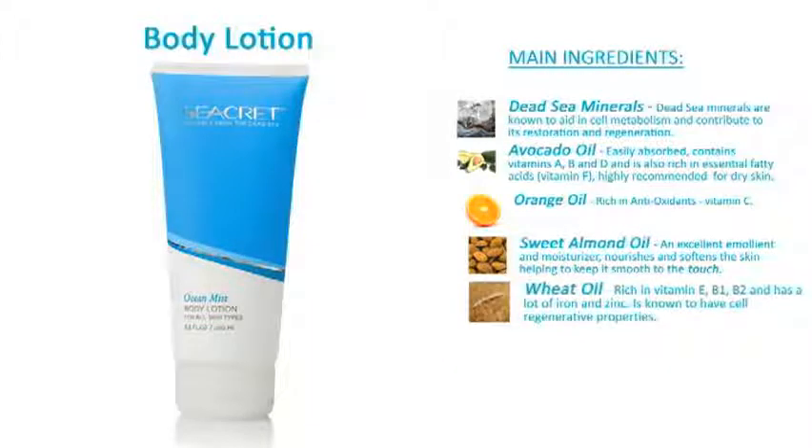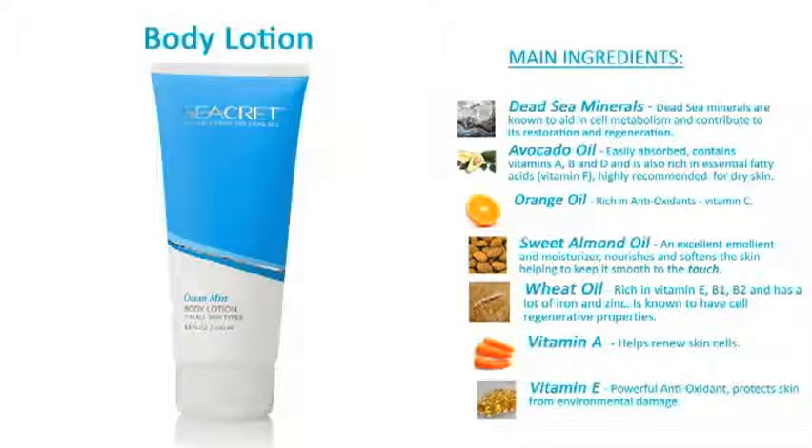Wheat oil. Rich in vitamin E, B1 and B2, and has a lot of iron and zinc. Is known to have cell regenerative properties. Vitamin A helps renew skin cells. Vitamin E, a powerful antioxidant, helps protect skin from environmental damage.